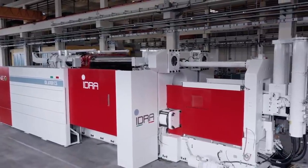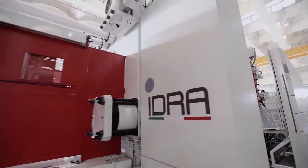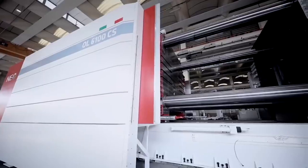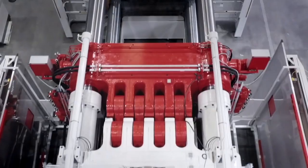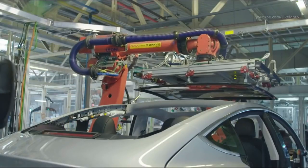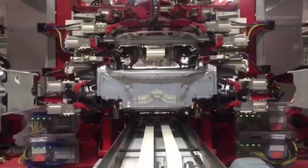Ferrario shared: "Once again, Idra makes a world's first for technological innovation, and we are very proud to announce that today, on the 16th of March 2021, we've been able to secure the first order for an 8,000-ton diecasting machine. This order is being placed by a leading global manufacturer for new energy vehicles." If you aren't already aware, Tesla is working to make cars much like matchbox cars, with single large castings and fewer parts.